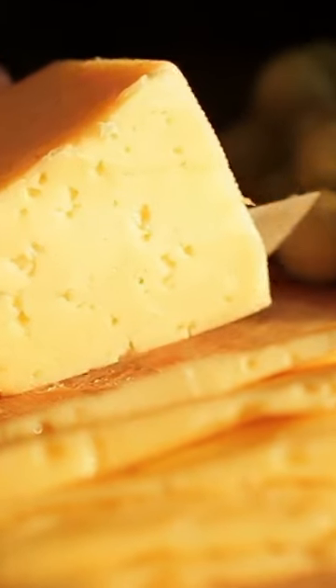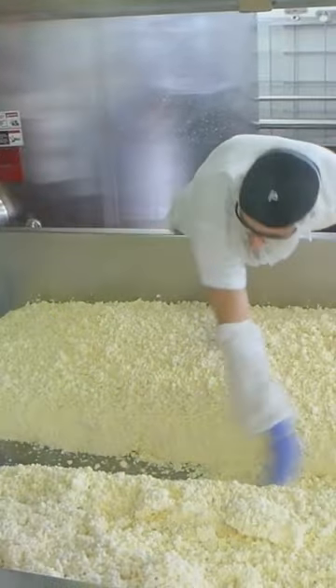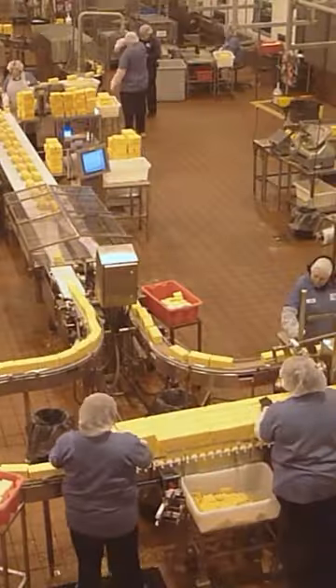Cheese has holes. In most types, they're small, but they can also be huge. Cheese is made by adding bacteria to milk, and the holes are the result of it. Those bacteria consume lactic acid and release little gas bubbles. They're trapped in the cheese, and then they pop, forming those little holes.